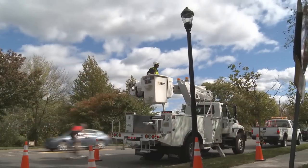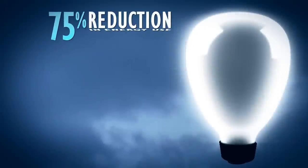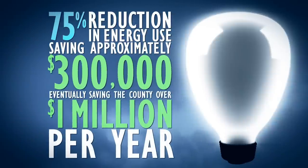Looking for ways to save on your electricity bill? So is Arlington County. That's why we rolled out the LED streetlight program in 2010. The results have been outstanding with a nearly 75% reduction in energy use for the lights already replaced, saving approximately $300,000. Eventually, the program will save the county over 1 million dollars per year.